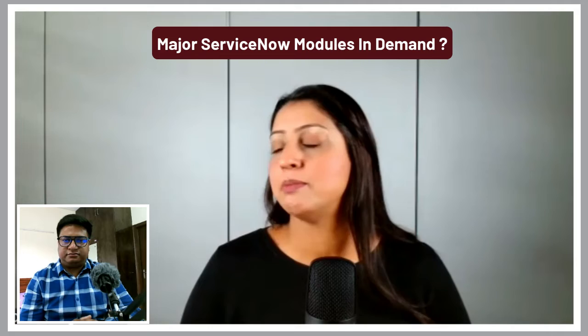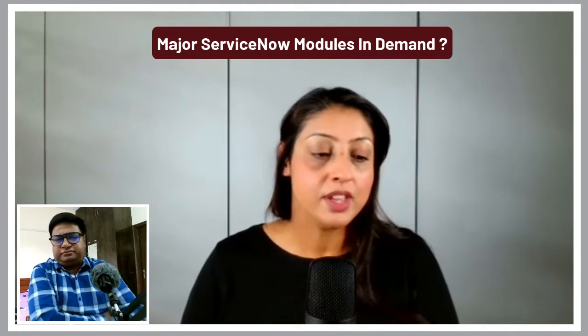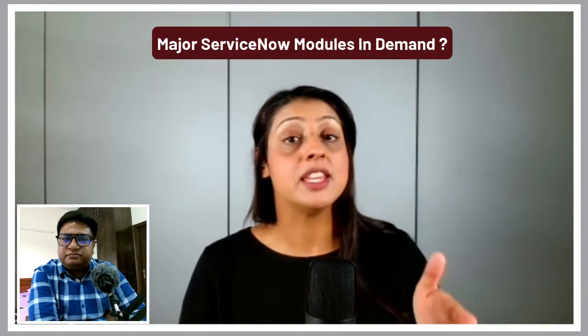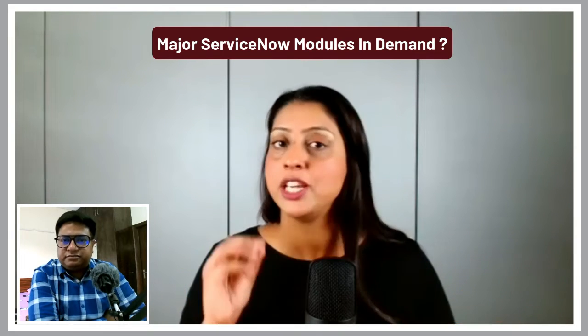You can also reach out to your recruiter and say, 'I want to specialize in a module — which one is most in demand today?' Your recruiter will tell you what's relevant in today's market right now. Things change very, very quickly in the world of IT.